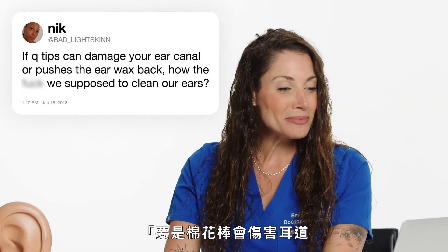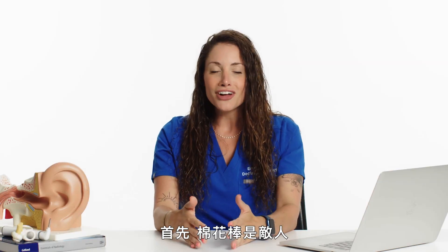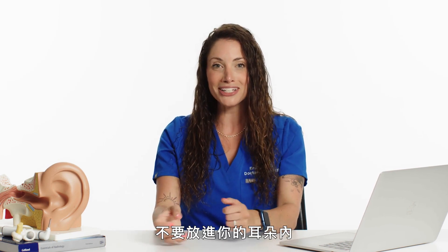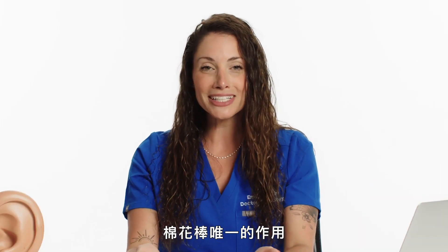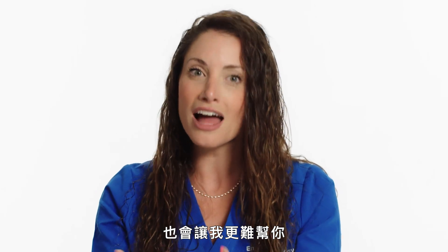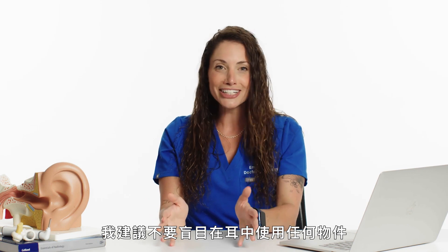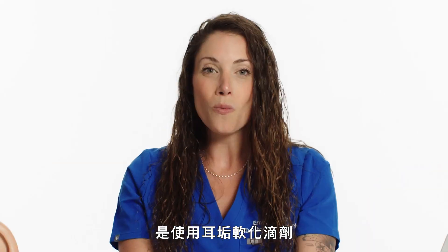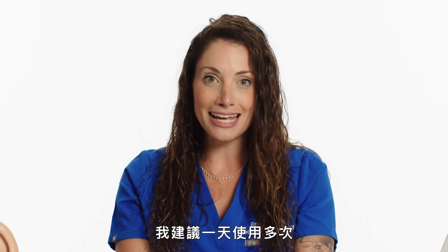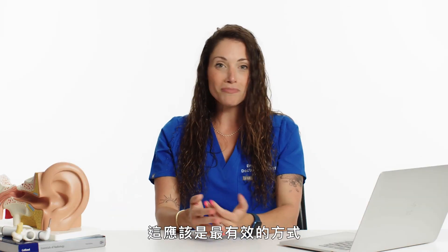Bad Light Skin asked: if Q-tips can damage your ear canal or push earwax back, how are we supposed to clean our ears? Q-tips are the enemy — they are not helping us, and they even say on the box do not put in your ears. What Q-tips are really doing is pushing any wax deeper into the ear where it's much more sensitive, making it a lot harder to remove. I recommend not using any objects blindly in your ears. The safest way to remove earwax is to use wax softening drops — Debrox is a popular brand — multiple times a day for a few days in a row, with warm water flushes in between.